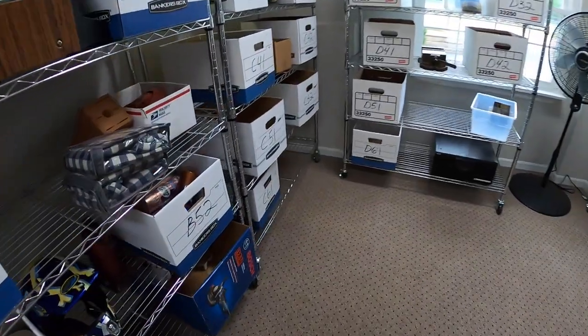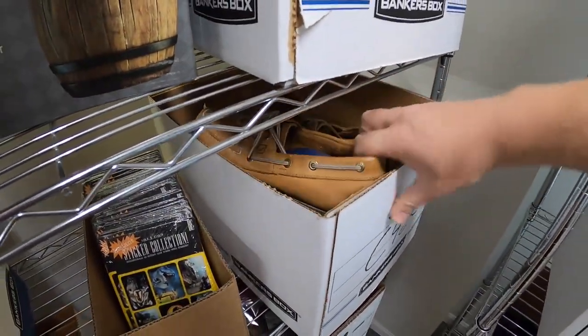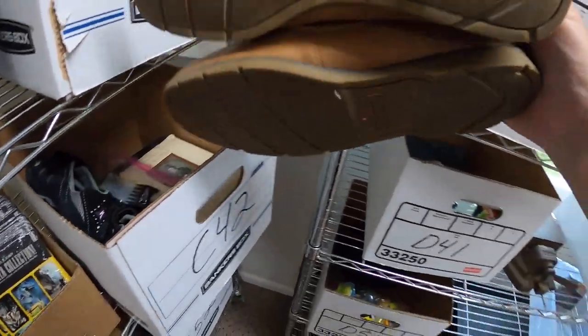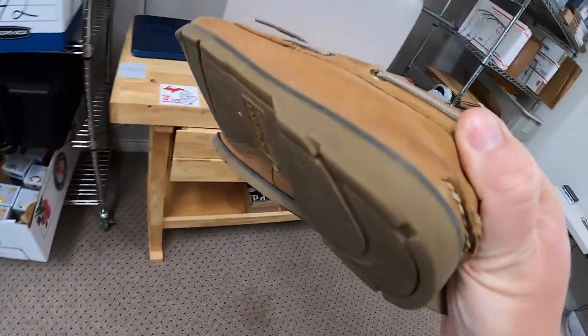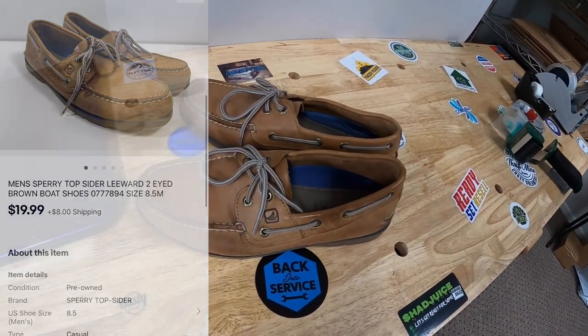Next thing is a pair of men's Sperry shoes over here in C42. I got these at Goodwill maybe two months ago, paid $5 for them. They sold for $19.99 plus shipping.